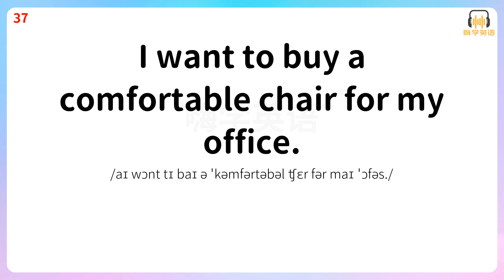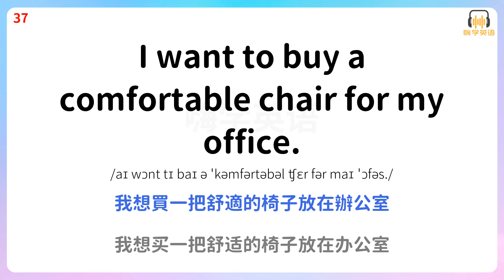I want to buy a comfortable chair for my office. 我想买一把舒适的椅子放在办公室。